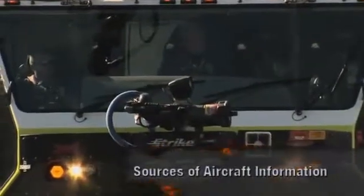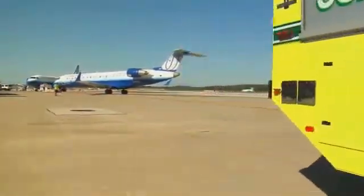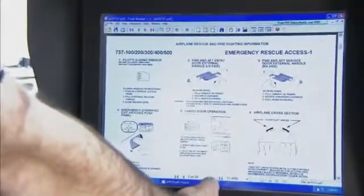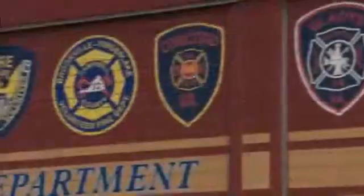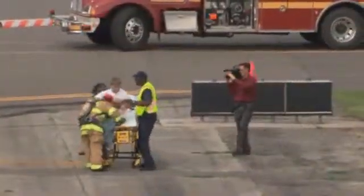ARF apparatus should carry basic aircraft emergency information. Air carriers and aircraft manufacturers provide information about the aircraft. Military tech manuals have pre-plans for military and many civilian aircraft. Commercial materials are available. Software can be used in apparatus-mounted computers during aircraft emergencies. Other fire departments can provide information. The ARF Working Group, the American Association of Airport Executives, and the Airport News and Television Network offer information and training.